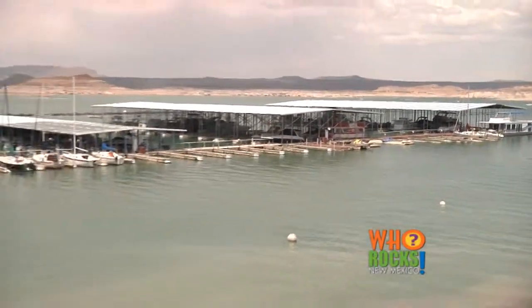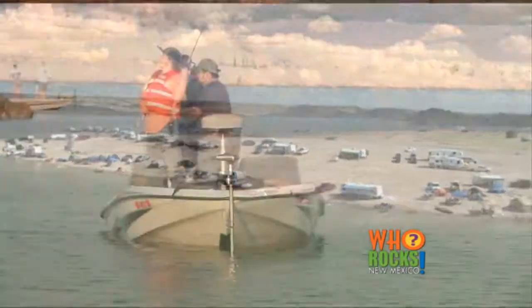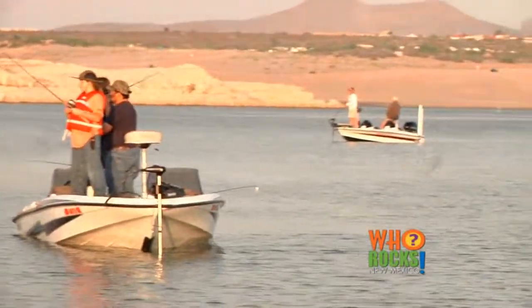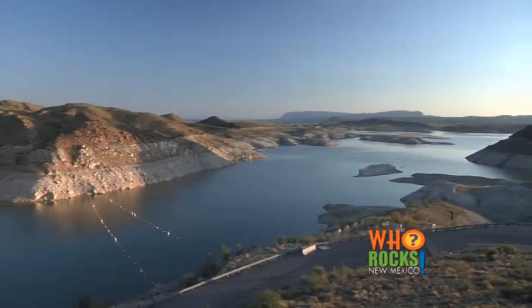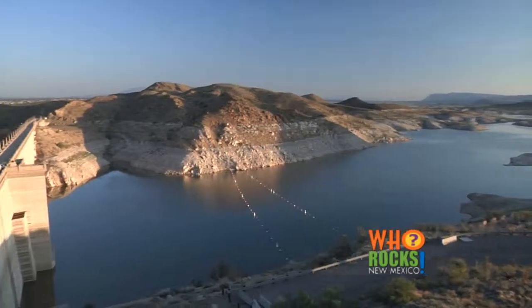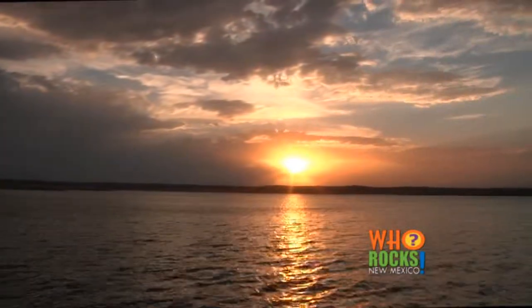Elephant Butte is absolutely the boating capital of New Mexico — we have the largest lake and an entire community made up of businesses and tourism that accommodate over 100,000 visitors on any holiday weekend. One of the funny things we keep hearing is that the lake is gone and we're just a mud puddle. I had to dive right here just the other day and I was down 50 feet. We're an irrigation lake — we feed people from here all the way to the Gulf of Mexico. The lake is going to be here, and anything you want to do on the lake will still be available to you.